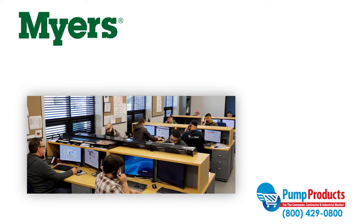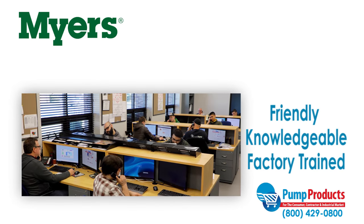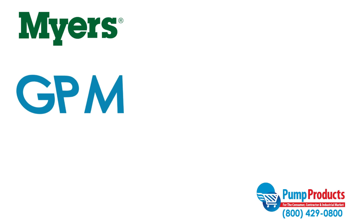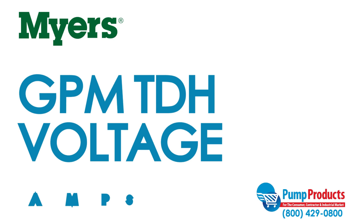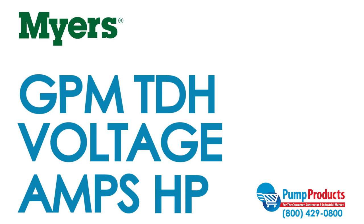Finding the right pump to fit your needs can be a daunting task, but that's why our friendly, knowledgeable, and factory-trained pump products experts are a phone call away. Our experts can answer questions about specs such as GPM, total dynamic head, voltage, amps, and horsepower to ensure you get the pump that best suits your needs.